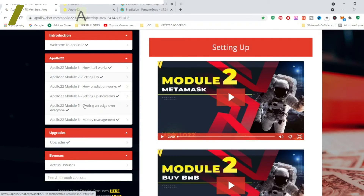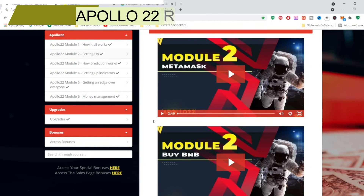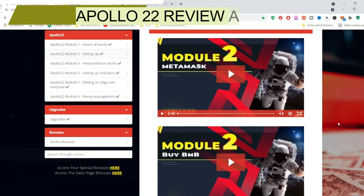There are six modules of videos. The first module shows you how it works — how to set up your MetaMask wallet account, how to buy BNB, and how to use a free tool to do basic technical analysis. This technical analysis is necessary for maximizing your positive results, your earnings, and winning the bettings.